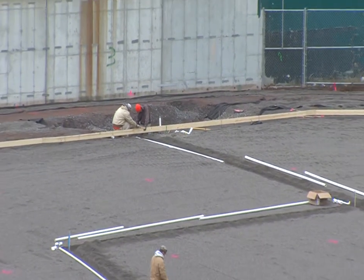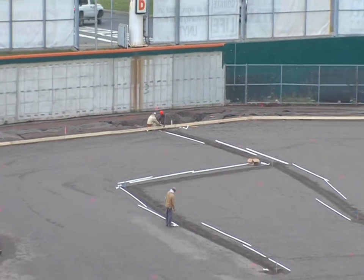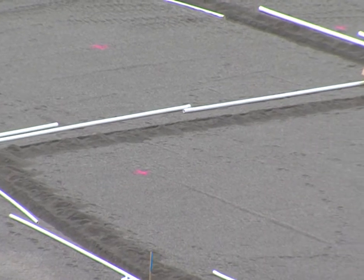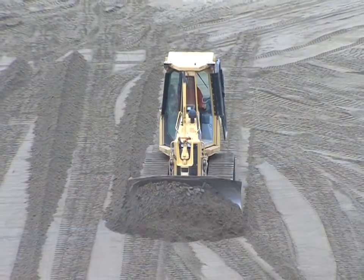That means the green grass that you've been accustomed to here at Coca-Cola Field will continue to stay consistent, whether the Bisons are playing in April all the way through the playoffs come September. The green grass on top, the state-of-the-art drainage system down below — but what's in the middle?